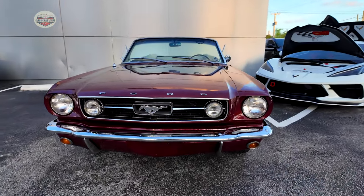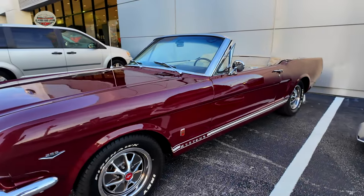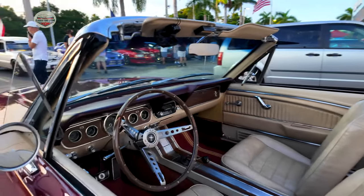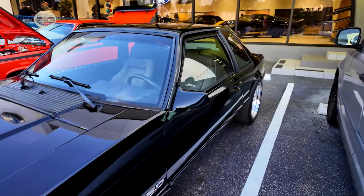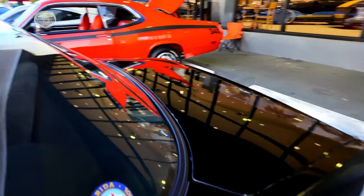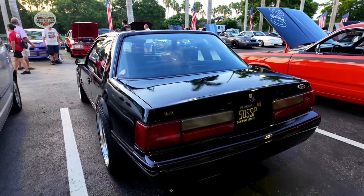1966 Ford Mustang GT Convertible. Now we have this Fox body — looks like a State Trooper fan. Might have actually been one of the State Trooper vehicles.